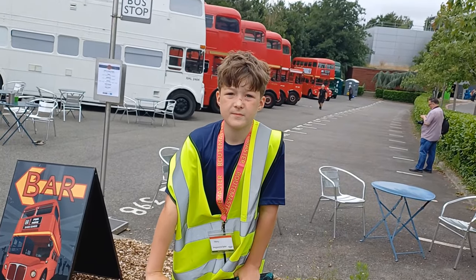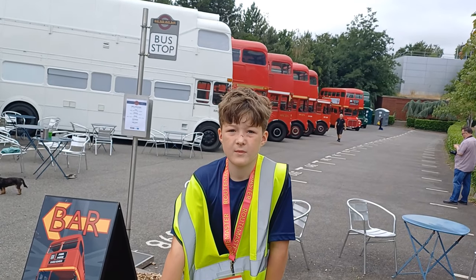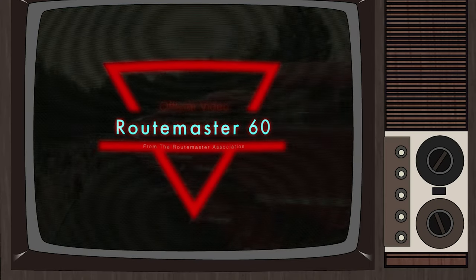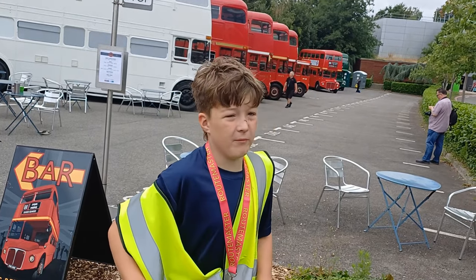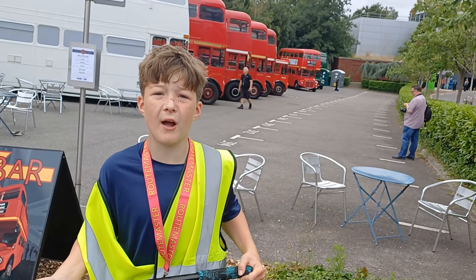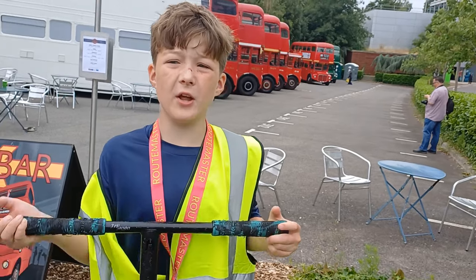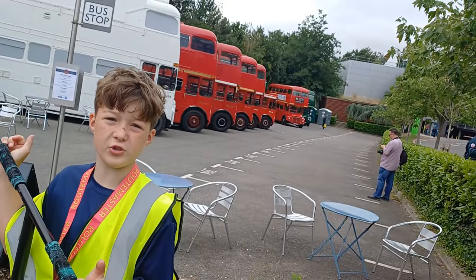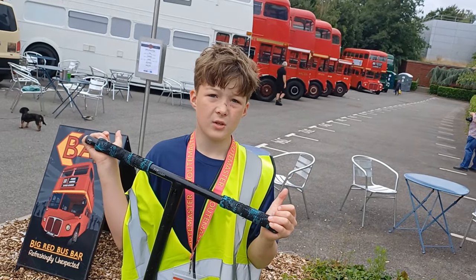Ten years ago they held a Routemaster 60 event in Finsbury Park. Have you ever been to a different bus show? Have you ever been to Newark Shogun? Are you just into buses, or old stuff too? I'm into buses, old stuff, and trains.